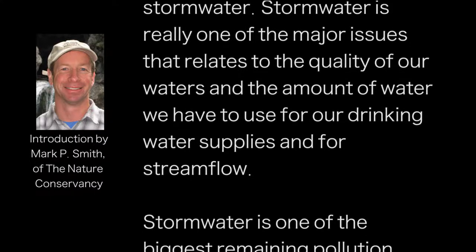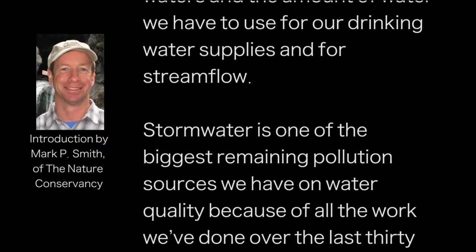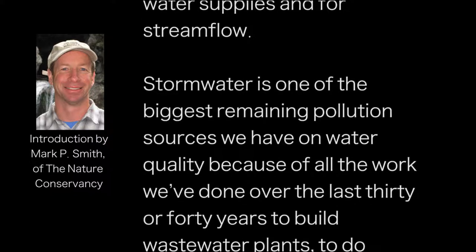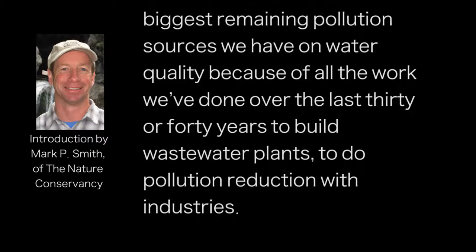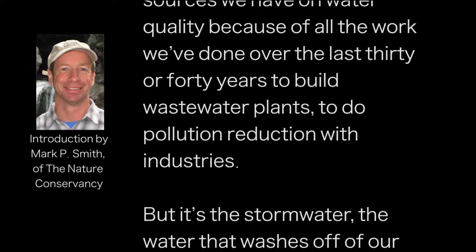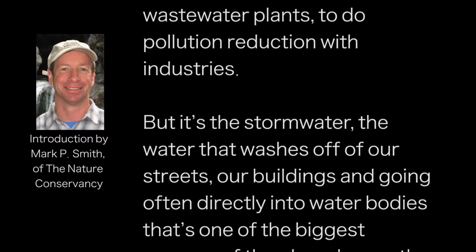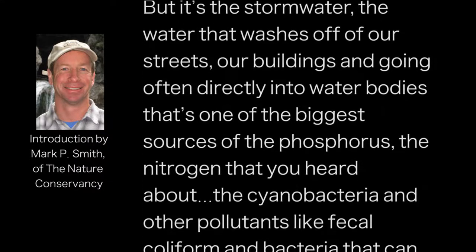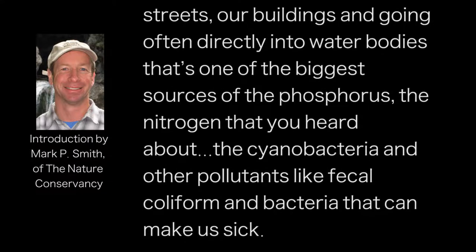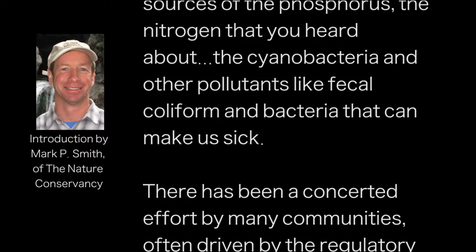Stormwater is really one of the major issues that relates to the quality of our waters, the amount of water we have to use for our drinking water supplies and for stream flow. Stormwater is one of the biggest remaining pollution sources we have on water quality, because of all the work we've done over the last 30 or 40 years to build wastewater plants and do pollution reduction with industries. But it's the stormwater — the water that washes off our streets, our buildings — going directly into our water bodies. That's one of the biggest sources of phosphorus, nitrogen, cyanobacteria, and other pollutants like fecal coliform and bacteria that can make us sick.